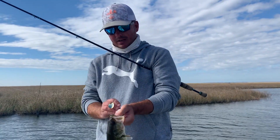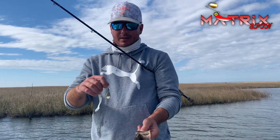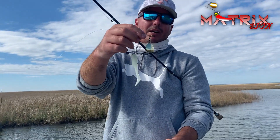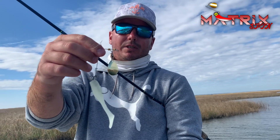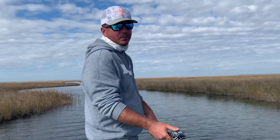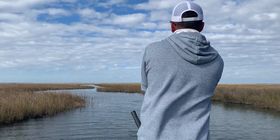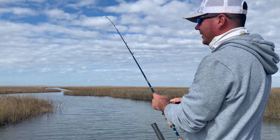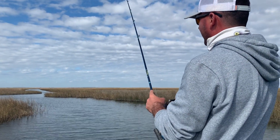What we're using today is that new Matrix Spin. I'm going to show you what makes this thing pretty cool and how it differentiates itself from your standard spinner out there. Whenever you're fishing a spinnerbait, you just make a long cast typically and you're going to reel it in.